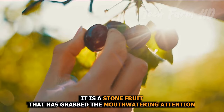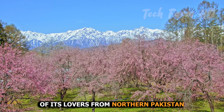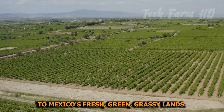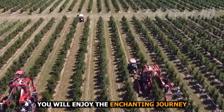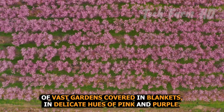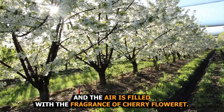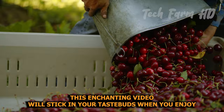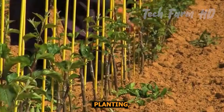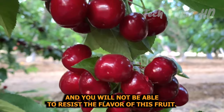It is a stone fruit that has grabbed the attention of lovers from northern Pakistan to Mexico's fresh green grassy lands. In this video of cherry farming, you will enjoy the enchanting journey of vast gardens covered in delicate hues of pink and purple, with the air filled with the fragrance of cherry flower. You will enjoy planting, harvesting, processing, and packing procedures and will not be able to resist the flavor of this fruit.